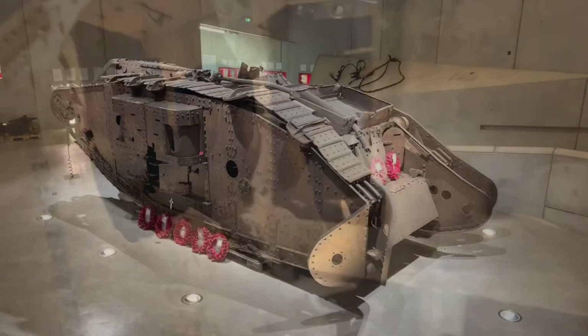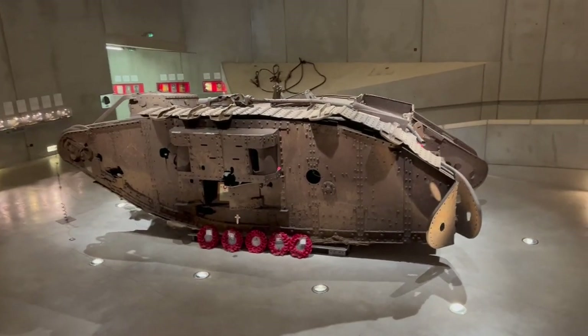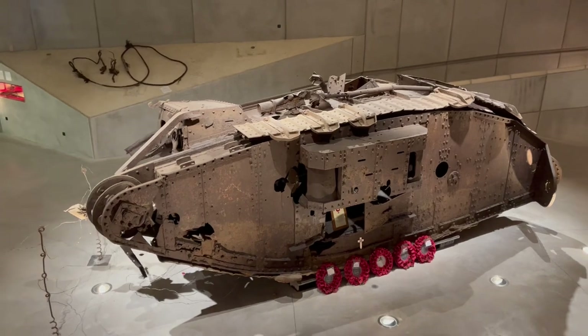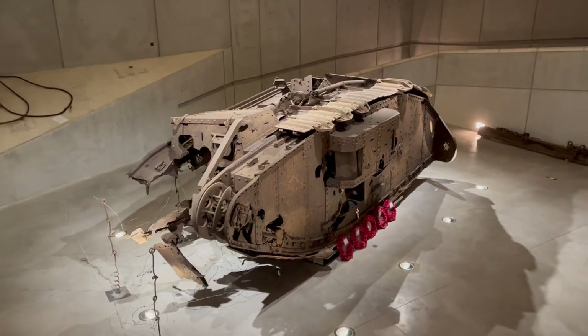The tank is so extensively damaged that it's not even holding together without the assistance of some supplements. The Cambrai tank battle is cited as important for two reasons: first, it was up until that time the largest number of tanks involved in one battle — more than 400 on the allied side. More importantly, it was the first example of combined arms, where tanks supported by other parts of the military could achieve great results.